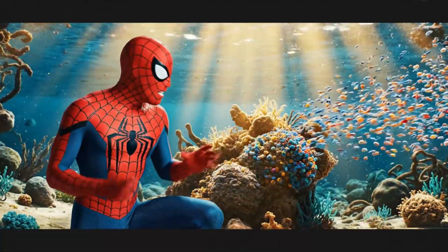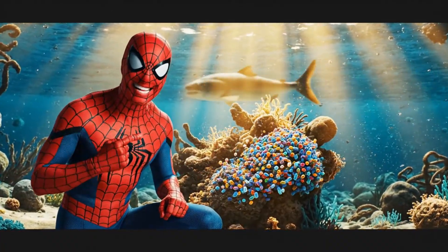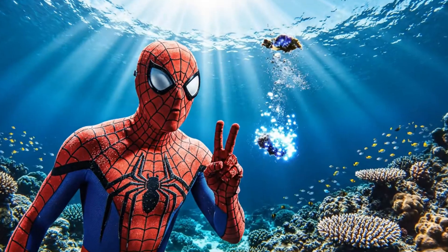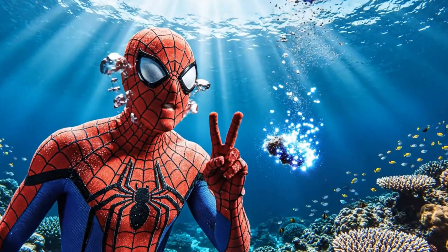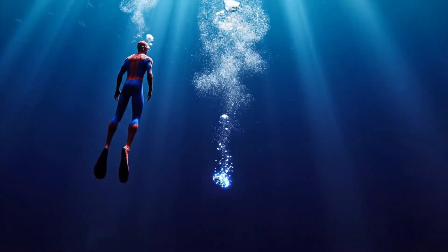That was close. These microbes are quick on their tiny little bodies. They're on the move again, heading into even deeper waters. Will they find a new home, or will they face even greater challenges?